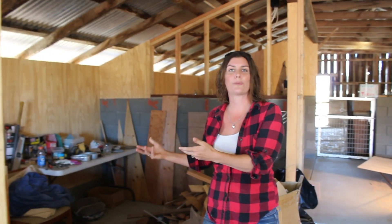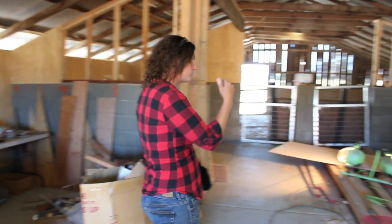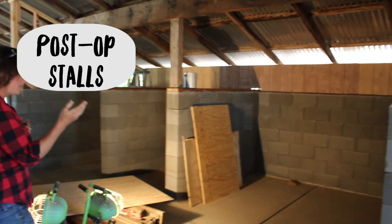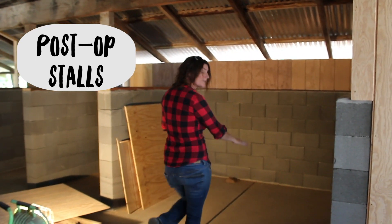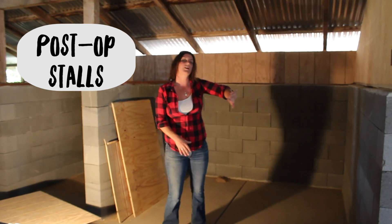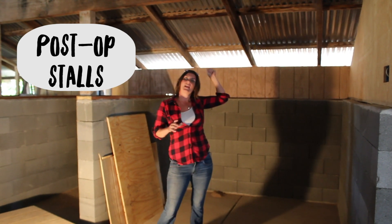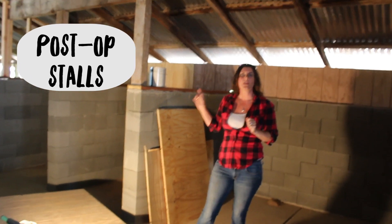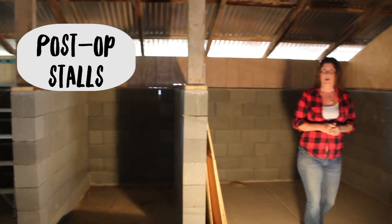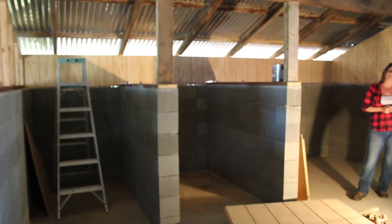Of course, if we're going to be doing those procedures, we need a safe post-op area for those animals to go to afterwards — which will be these three stalls here. The concrete is sloped so they can be hosed out and sterilized. We still have to put mortar on the walls and paint everything. There will be lights and heat lamps in each individual stall. This will also double as a quarantine area for new or sick animals, which is very exciting. We will be ordering custom gates to go into each of these areas.